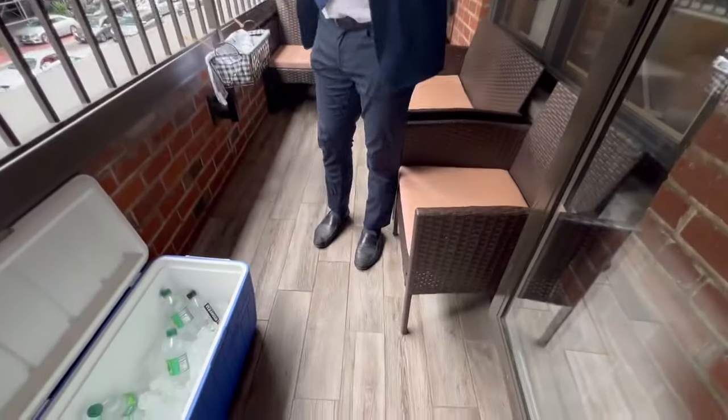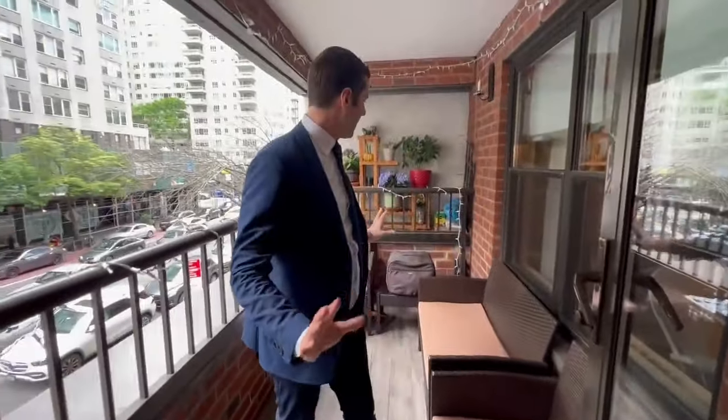The floors were also redone here, so it's just a very nice little oasis to have a cool drink if you'd like. Come and check this apartment out today.